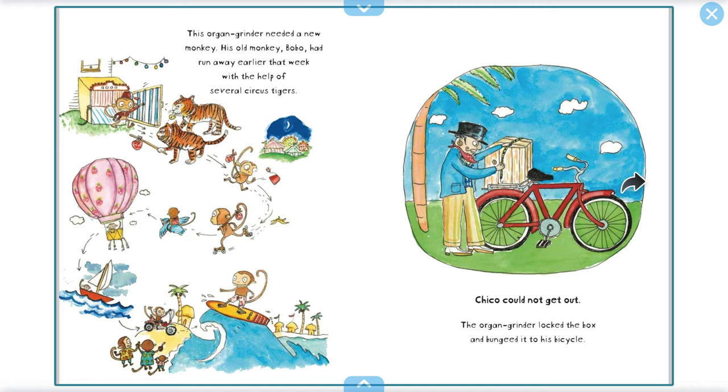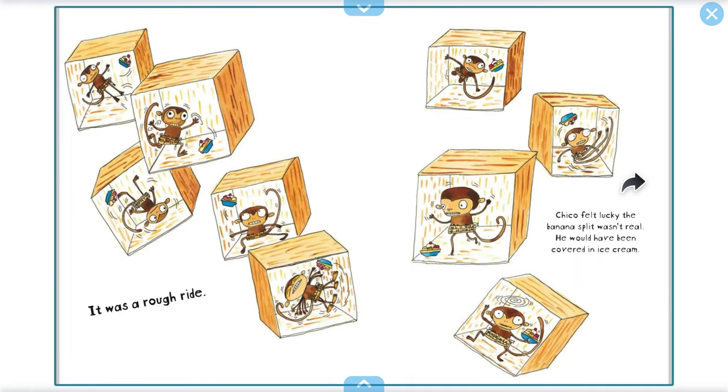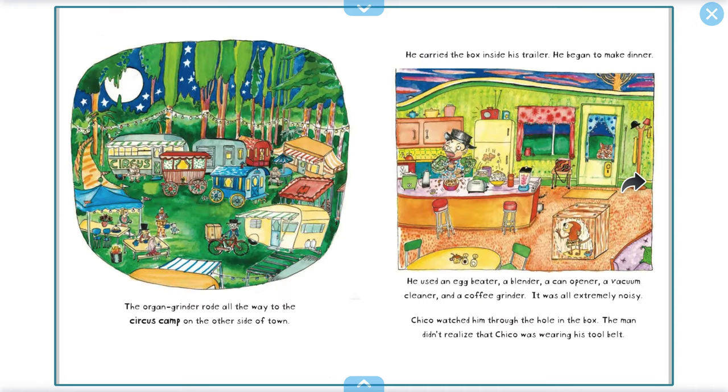Chico could not get out. The organ grinder locked the box and bungeed it to his bicycle. He rode a long, long way. It was a rough ride. Chico felt lucky. The banana split wasn't real — he would have been covered in ice cream. The organ grinder rode all the way to the circus camp on the other side of town.